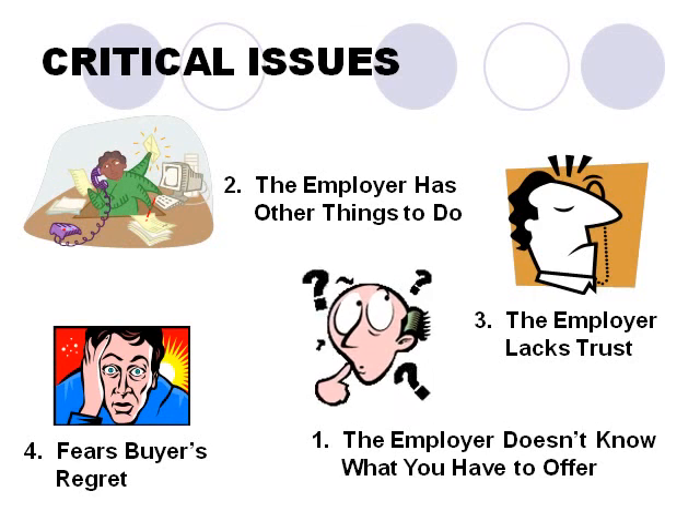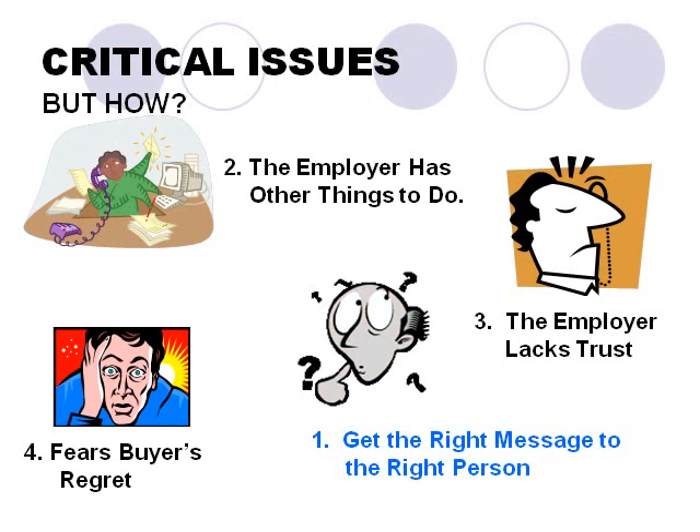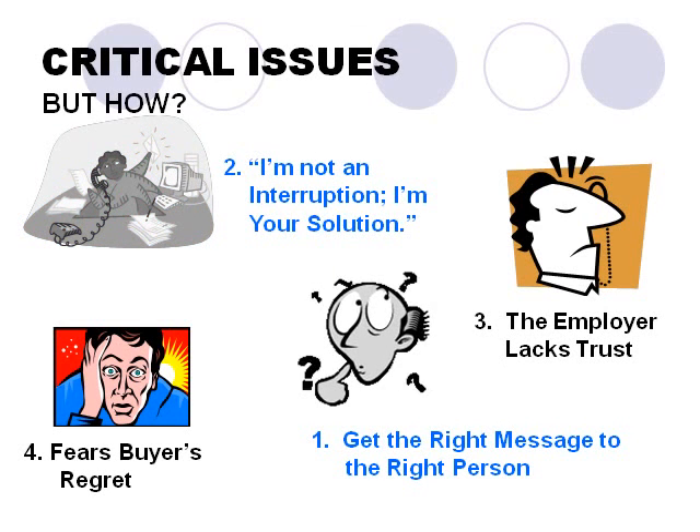The best way to come up with a strategy is to think like sales professionals. We need to address: how do we convey the right message that we have the skills and experience the employer needs? How do we get that message to the right person — the one who has the power to say 'you're hired'? And how do we find that person in the first place? How do we make an attractive and effective initial presentation that avoids the response 'you're bothering me and wasting my time'?